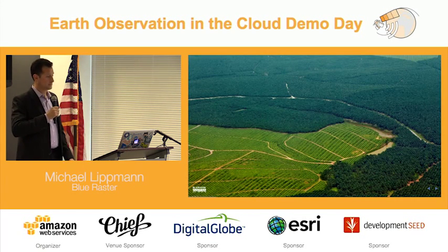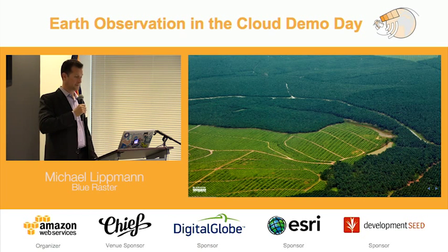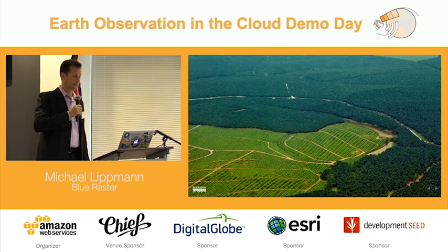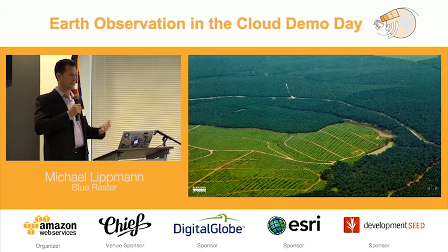This is an image taken in Indonesia of what one of these plantations looks like. In the background, you might think that's actually a forest, but for the entire area, that's actually a number of plantations that have been put in place, all by cutting down the forests. This is all viewable by satellite imagery, aerial imagery, and a number of different sources.